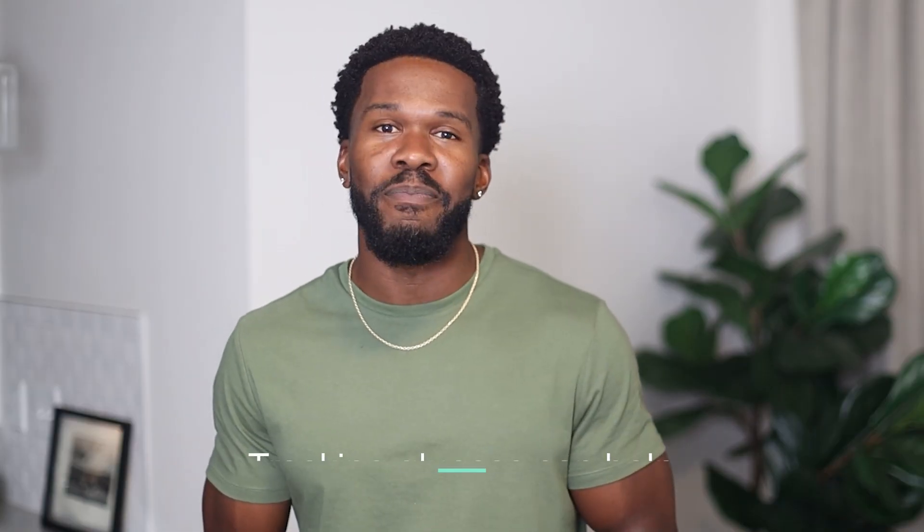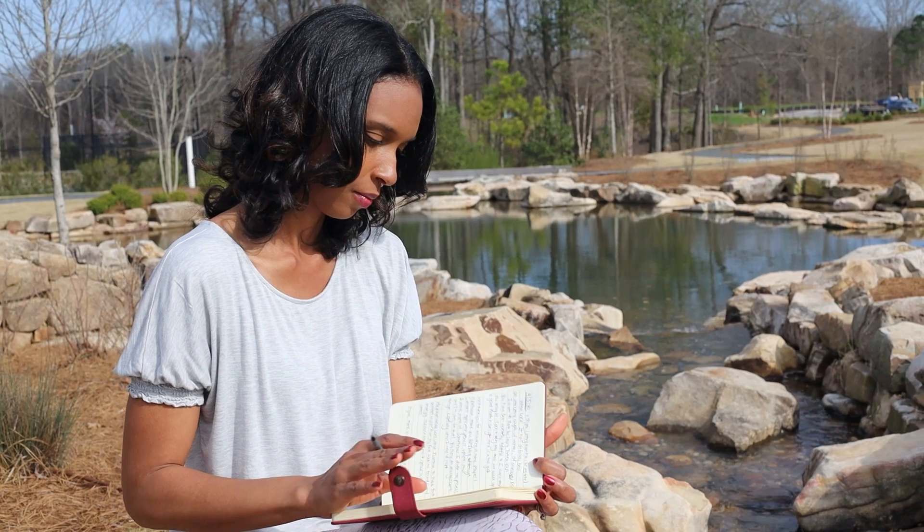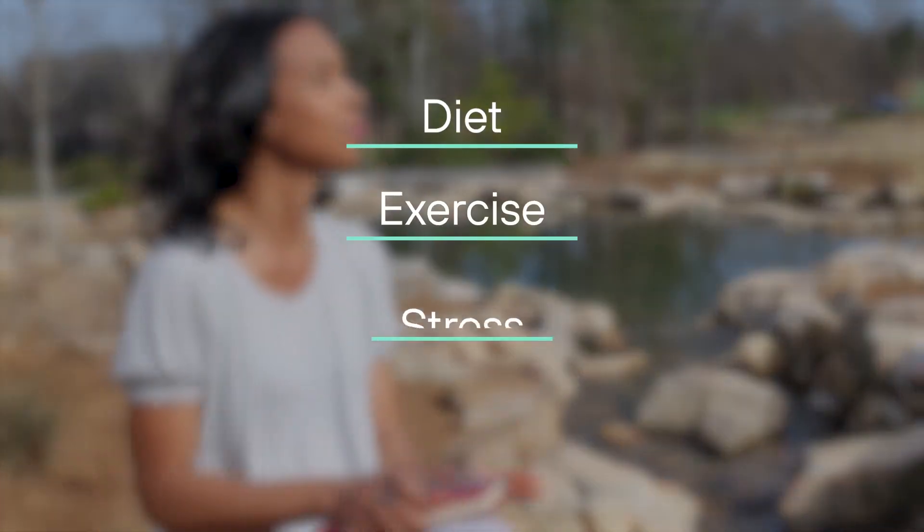The seventh reason: tracking glucose can inspire good behavior change. I can confirm that I make much better food decisions when I'm wearing a CGM. By providing concrete information on our blood sugar, CGMs empower us to transform our behavior around diet, exercise, stress, and sleep. Biosensors and intelligence software encourage us to stay accountable to ourselves.